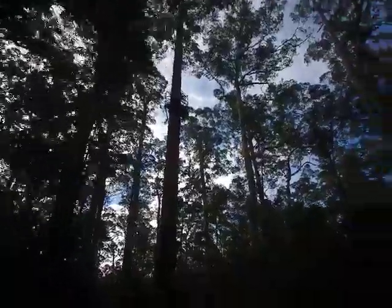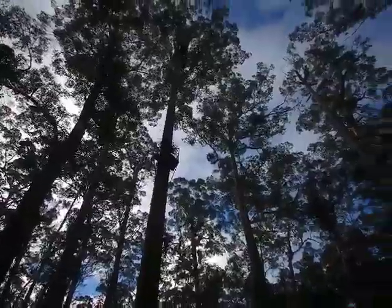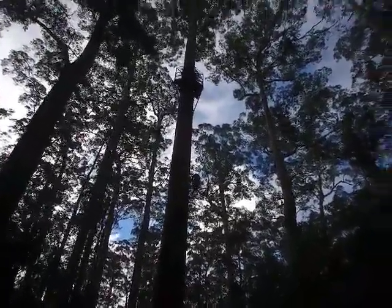The other fire lookout trees were actually used during the summer to keep an eye out for fires. Now all three of them are tourist attractions, but they do also still get used as fire lookouts when the weather's too rugged for the planes to get up.